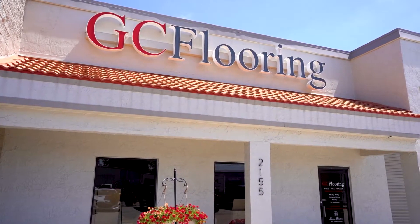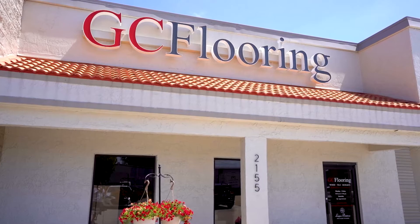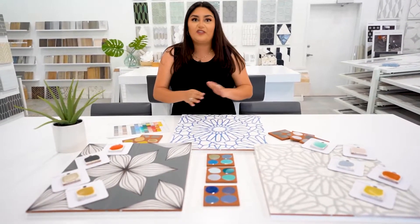Now I'll introduce you to Myra Ortega, and she's going to explain a little bit about our Kibok tile line. This is our Kibok line. They are handmade, hand-painted quarry tiles that are applicable for residential and commercial locations. They come in a size format of six by six and eight by eight.